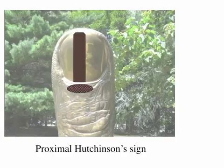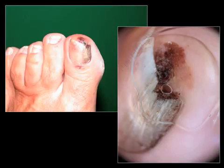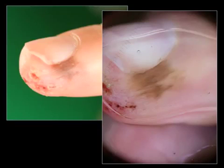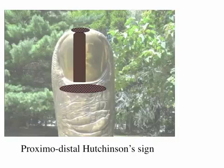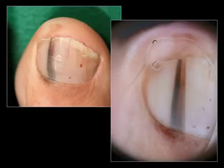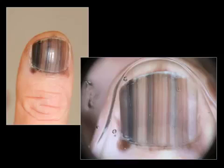Hutchinson sign can be observed in the proximal parts of the nail unit, but also in many other parts. This is proximal Hutchinson sign in a true case of melanoma. This is distal Hutchinson sign in a true case of melanoma. This is lateral Hutchinson sign, also observed in a true case of melanoma. Hutchinson sign can be present in several parts of the peri-ungual skin: proximal, distal, or total. This is a proximal-distal Hutchinson sign in a melanoma. This is a total Hutchinson sign in an advanced case of melanoma. This is another total pigmentation of peri-ungual skin in an advanced melanoma.